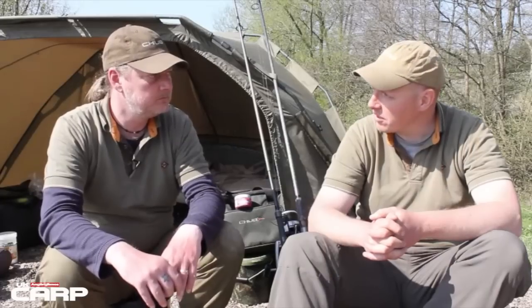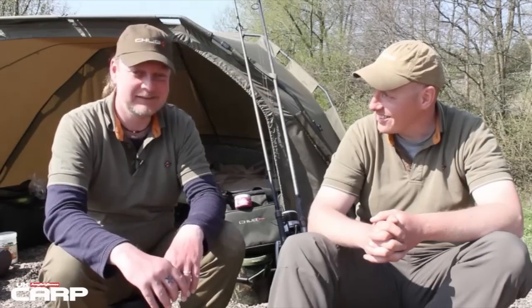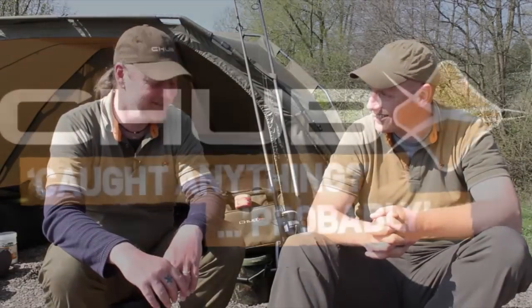Well, a bit of top angling there mate. Still plenty of time to catch another one hopefully — but I bet you're happy enough if you don't. Yeah, brilliant. Fantastic, thanks a lot.